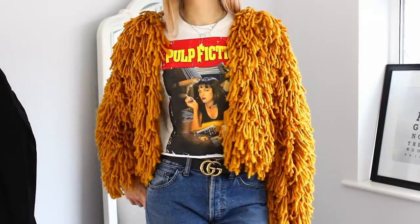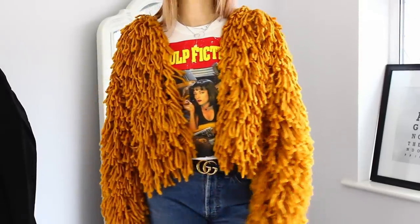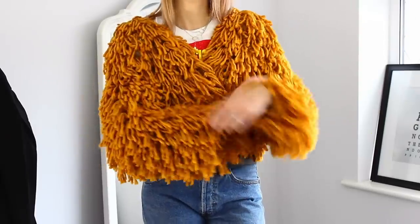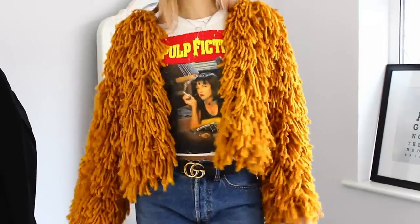If you saw my Pretty Little Thing haul — I'll leave it linked on screen and in the description bar — I've got myself another shaggy cardigan. This time it looks a little bit like Big Bird but with a bit more mustard to the yellow. It does also molt like a beast — there is yellow fluff everywhere from trying it on. I've been thinking maybe if I go over it with sellotape and get rid of some of the fluff it won't be as bad, but even now I think a piece has just flown into my mouth!